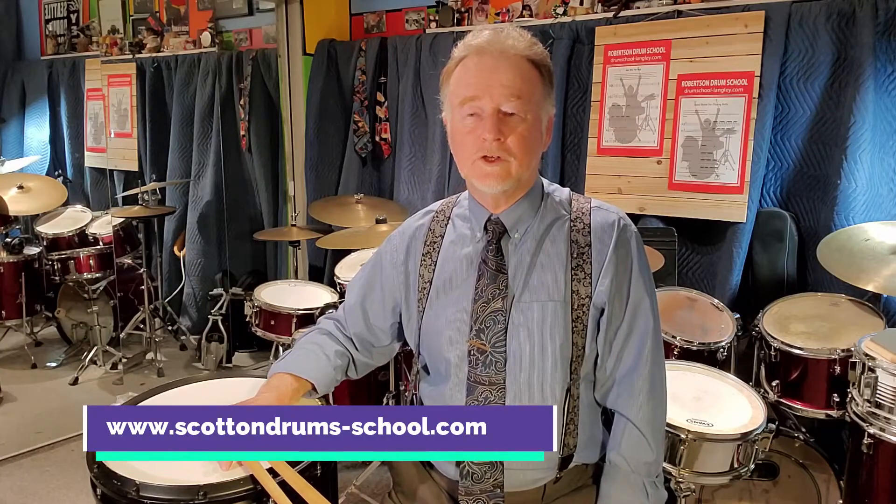Scott Robertson here, Robertson Drum School. This is going out to all of the Scottish pipe band drummers who are entering the world of playing solo snare drum competitions.